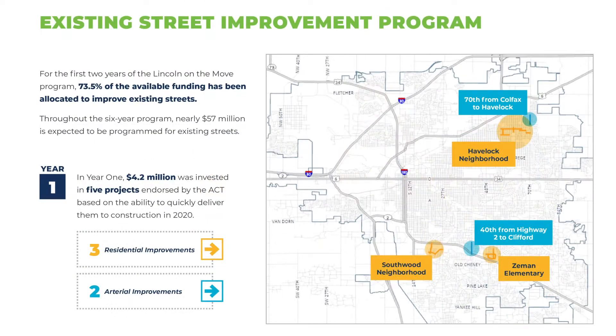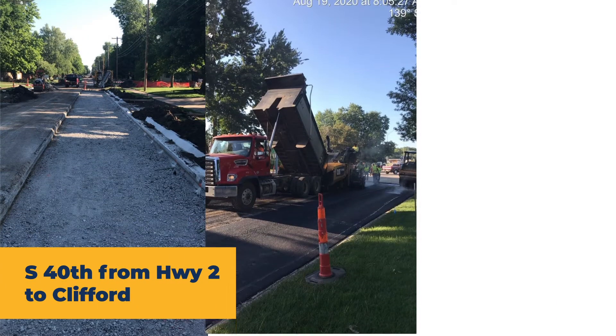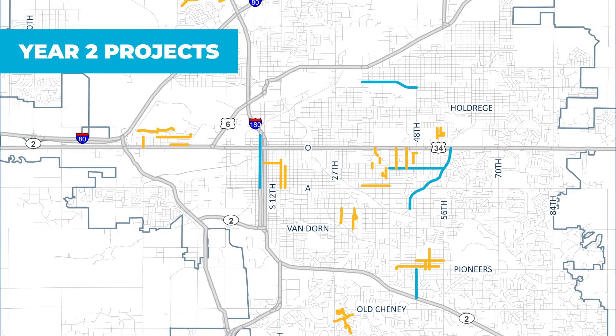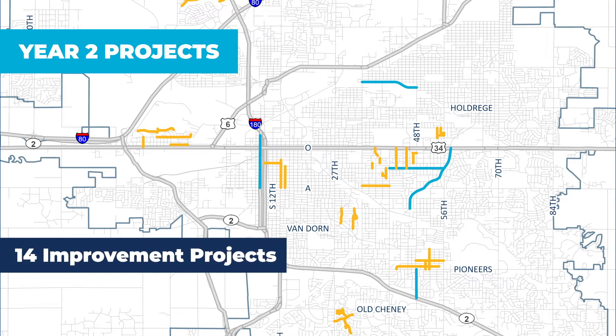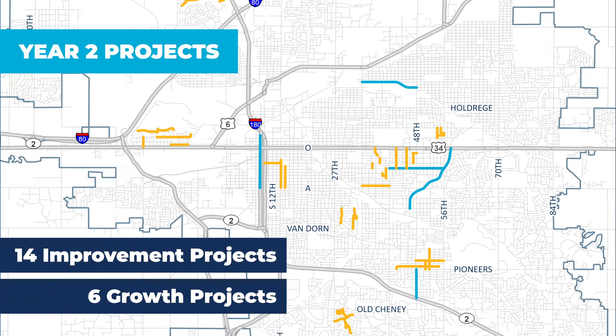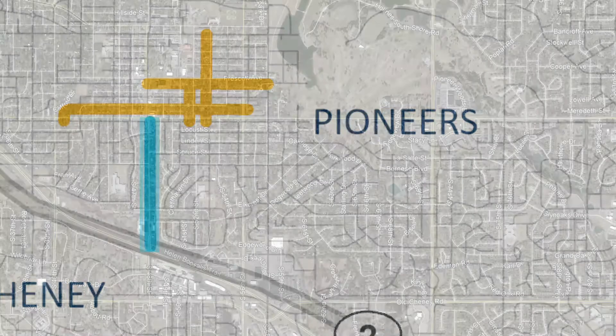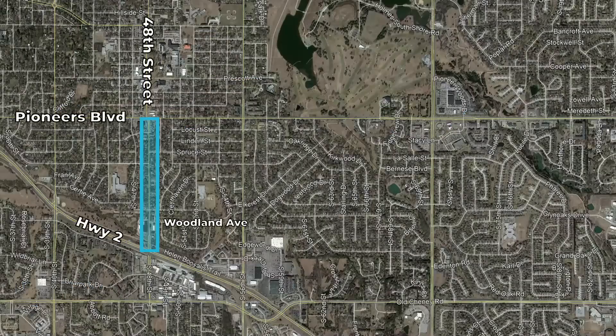A couple of examples of completed projects in its first year include South 40th Street from Highway 2 to Clifford and North 70th Street from Havelock to Colfax. Now in year two, the city will initiate 14 improvement projects and six growth street projects. The South 48th Street Improvement Project from Woodland Avenue to Pioneers Boulevard is a street improvement project designed to offer drivers a safer and smoother commute.